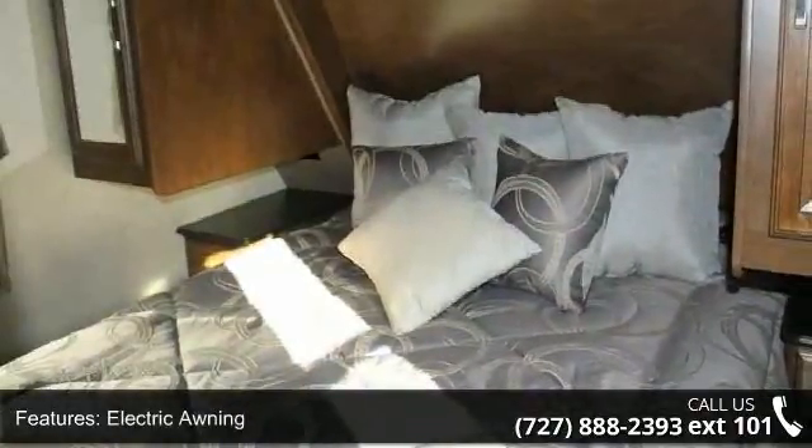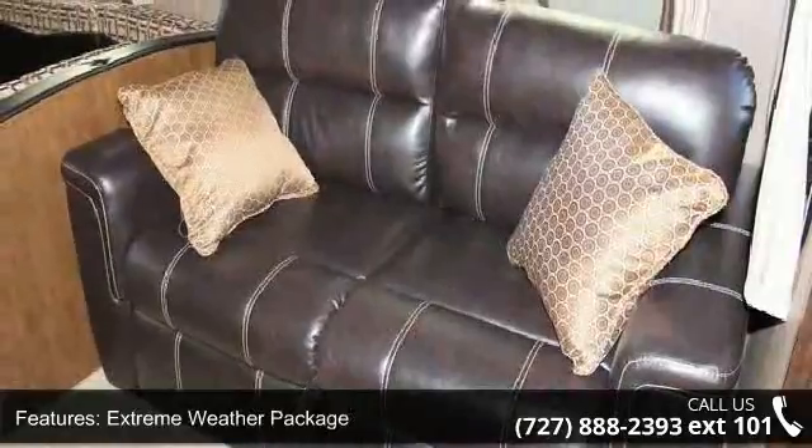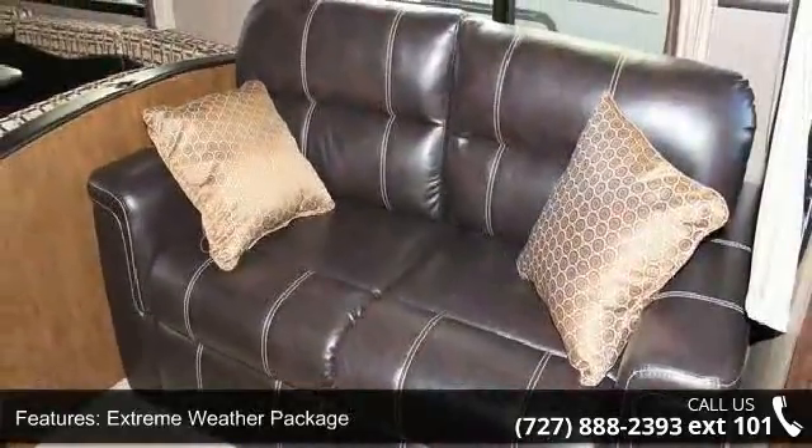An adventure awaits. Let us put you in the right RV for your family. Call now to schedule an appointment at our dealership.